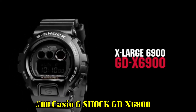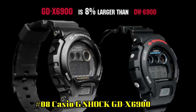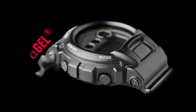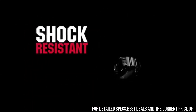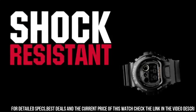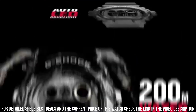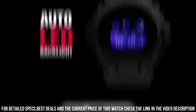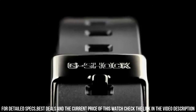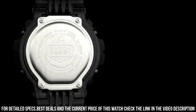Number 8: Casio G-Shock GD-X6900. This watch is a major standout in my ever-growing collection of G-Shocks. It has aura — it is midnight stealth, Darth Vader — all of those. It emanates darkness and oozes night down to the finest detail. Even the stainless steel clasp is darkly tinted. Excellent watch. Glass black finish that looks sharp.